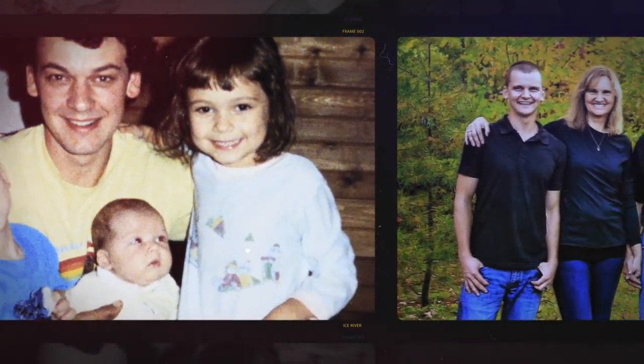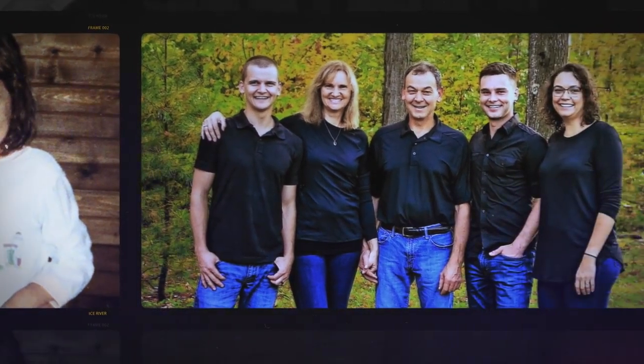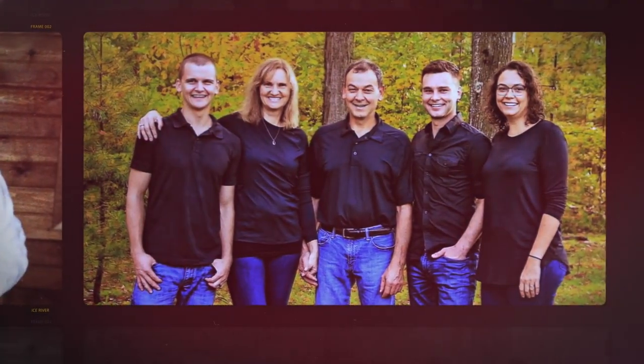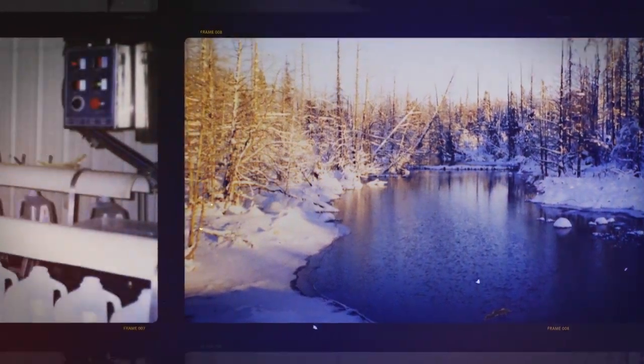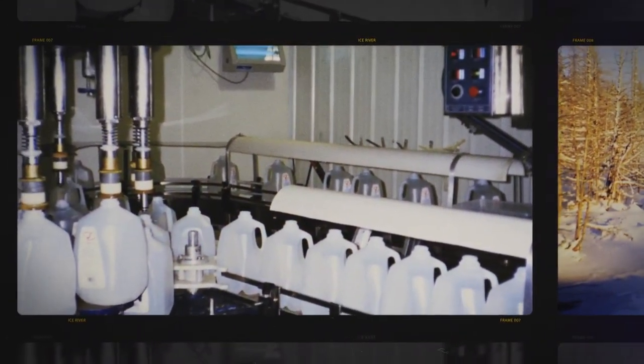As farmers, we understood that if you take care of the land, the land will take care of you. We had the opportunity to purchase a trout farm that had a lot of good quality spring water on it, and then over time converted that over to bottling.